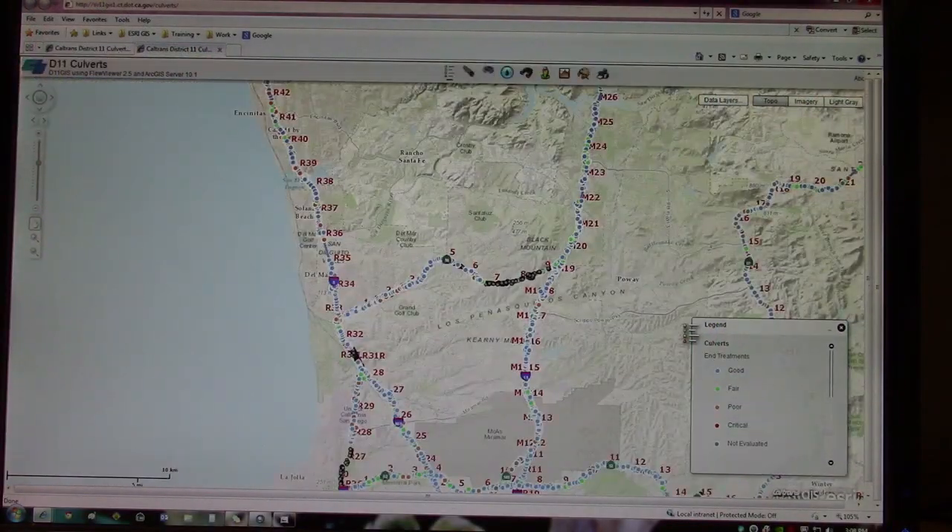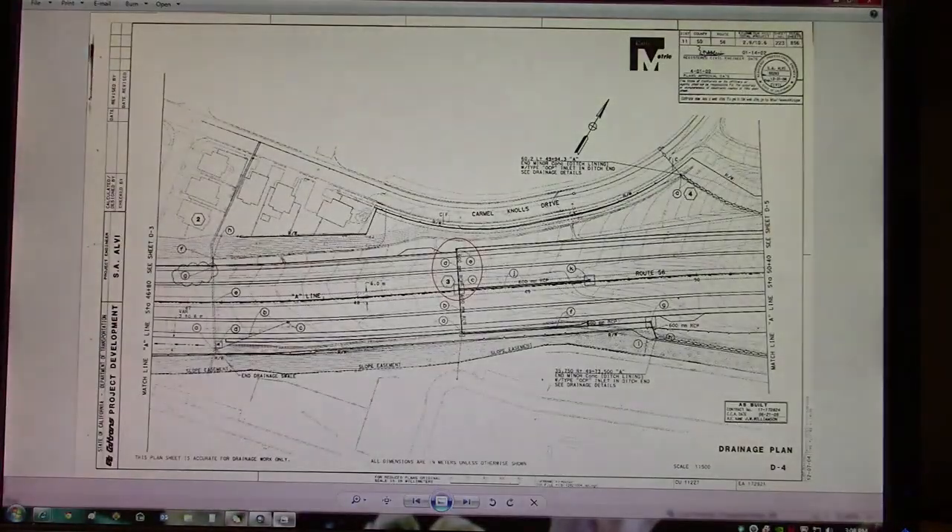There are approximately 15,000 culverts in San Diego and April counties. The culverts are inventoried with the aid of GIS mapping.